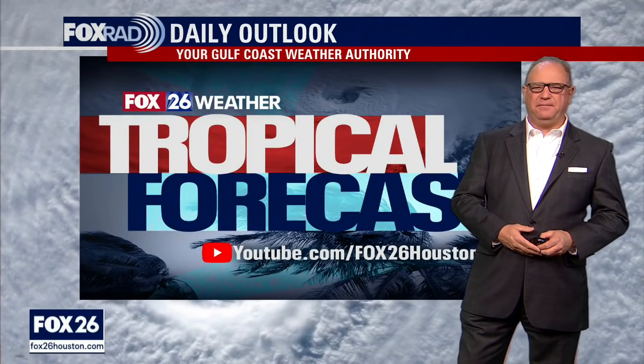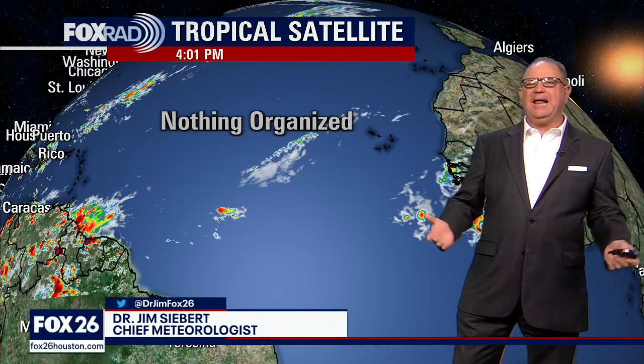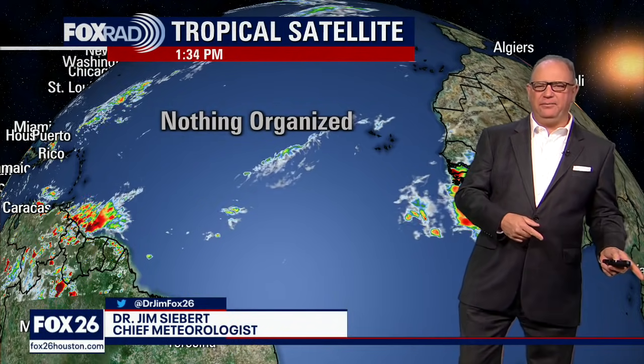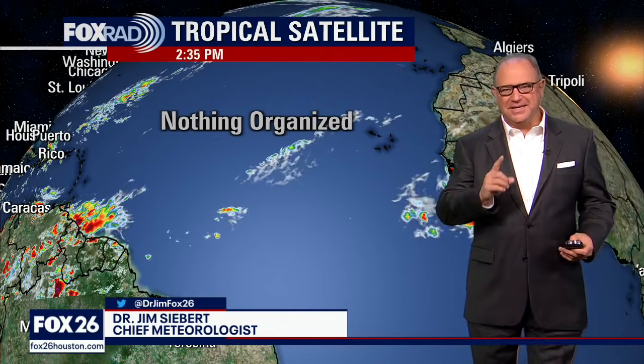Hi, I'm Dr. Jim Siebert. It's time for our tropical forecast here on YouTube. Not a big surprise — yesterday we had nothing organized in the Atlantic Sea Basin, and we still don't have anything that's really going, which is actually great news.